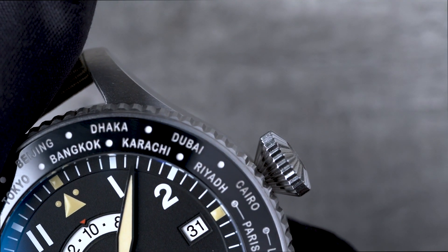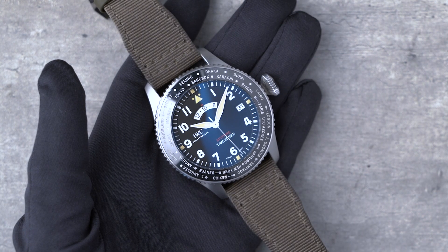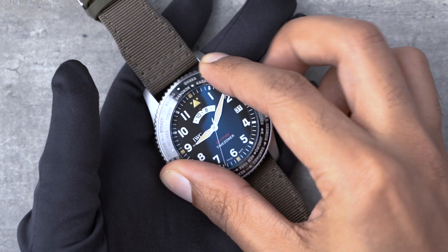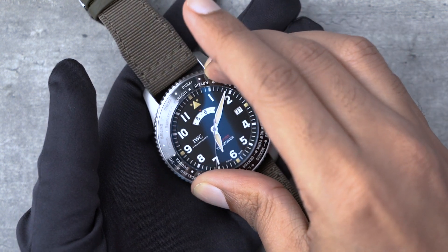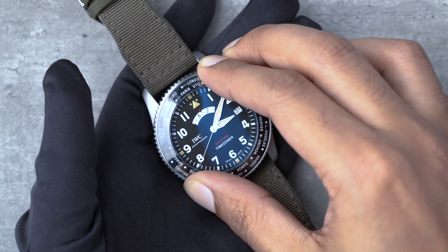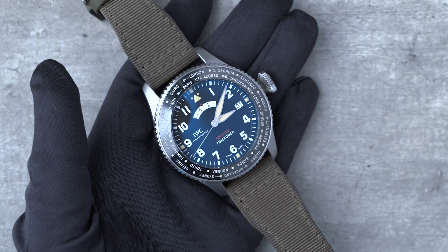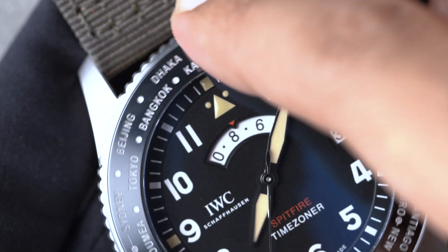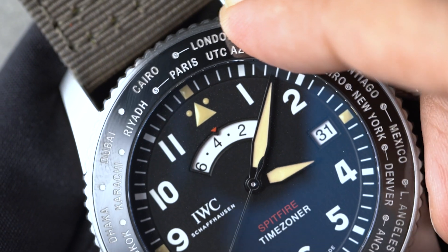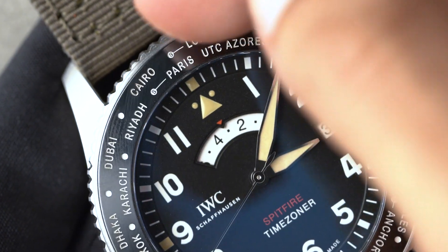Let's put the time zone function to the test now. Say I need to make a call to our London offices. Thanks to the bi-directional bezel, we make an even push to engage the mechanism and twist to the time zone of interest. London happens to be in daylight savings at the time of filming, so rather than the city itself, we move the bezel to align with the dot next to London at 12 o'clock.